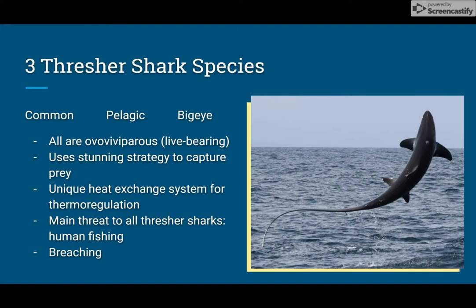Within these three species, they're all ovoviviparous, which is a form of internal fertilization. This means that the embryos that develop within the egg will remain inside the mother until they're ready to hatch. When the young sharks release their yolk sacs inside the mother, they'll start to feed on their mother's unfertilized eggs. This is also known as oofagy.